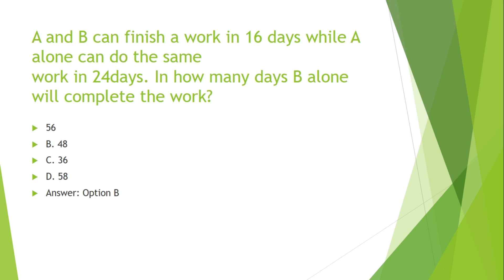A and B can finish a work in 16 days, while A alone can do the same work in 24 days. In how many days will B alone complete the work? Options are: A. 56, B. 48, C. 36, D. 58.